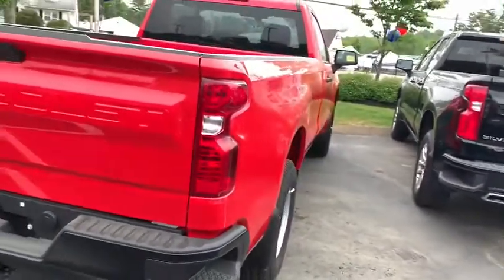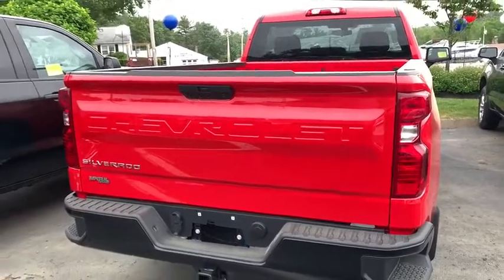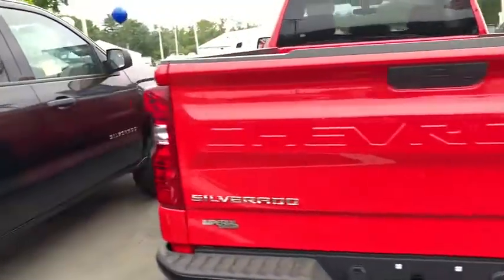Power locks, power windows, trip computer, power door locks, electronic stability control, remote keyless entry, brake assist, overhead console.